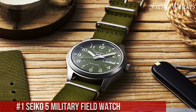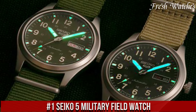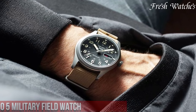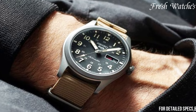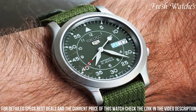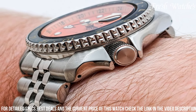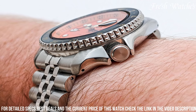Number 1: Seiko 5 Military Field Watch. A timepiece that effortlessly combines rugged style with precision engineering. Designed for the modern adventurer, this watch features a sturdy stainless steel case and a durable nylon strap, ensuring durability in the most demanding environments. The automatic movement within provides reliable timekeeping without the need for a battery, a hallmark of Seiko's craftsmanship. Its easy-to-read dial with bold numerals and luminous hands ensures clear visibility, even in low light conditions.